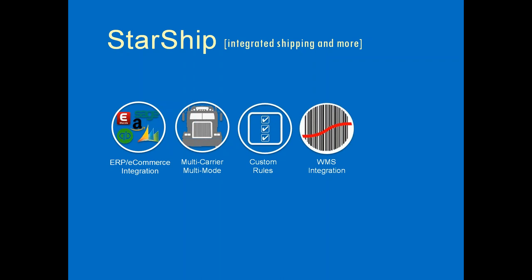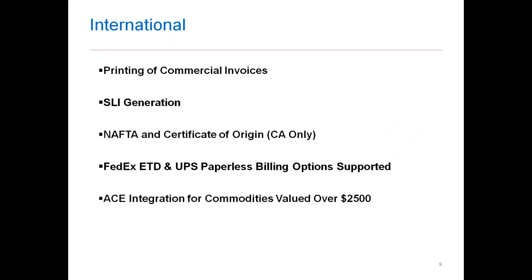The WMS integration allows Acctivate or Fishbowl to tie in with QuickBooks for invoicing. We pull your sales orders out of those applications into Starship, process the labels, and then have you invoice through QuickBooks. Last but not least, we have the ability to do EDI-type shipments — working with TrueCommerce and SPS Commerce to help generate ASNs and provide a seamless automated workflow.